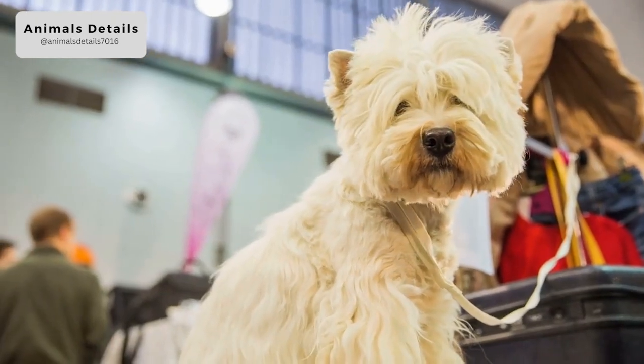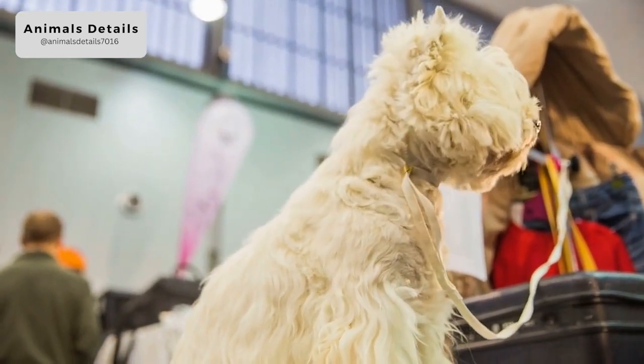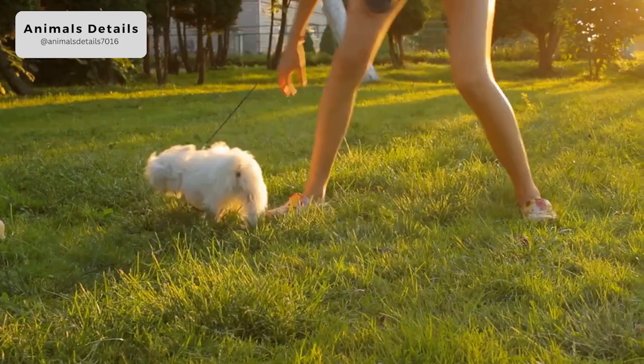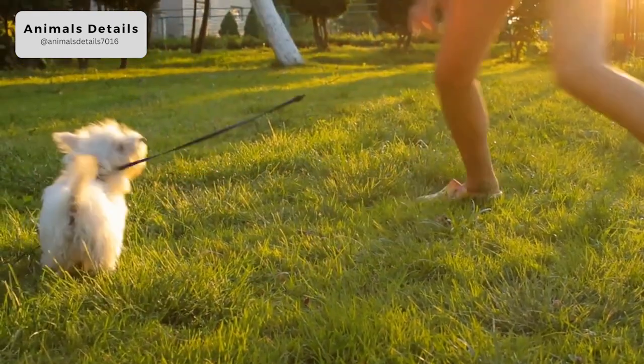Again, showing the terrier temperament, Westies are not always good with other dogs that they have not been raised with, and can be dangerous around other small house pets such as bunnies. As befits their heritage, they have a tendency to be nuisance barkers and serious diggers.